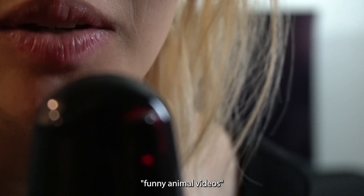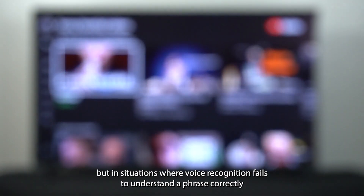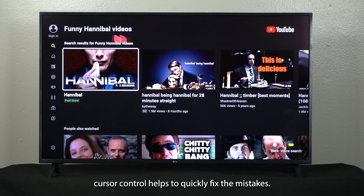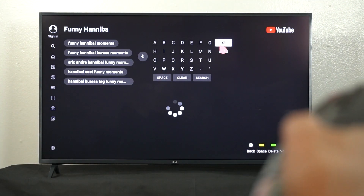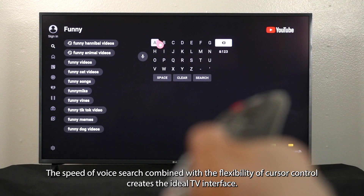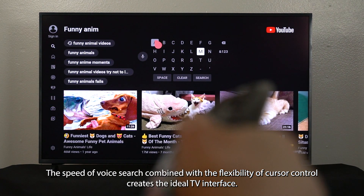Voice recognition is a quick way to search for something, but in situations where voice recognition fails to understand a phrase correctly, cursor control helps to quickly fix the mistakes. The speed of voice search combined with the flexibility of cursor control creates the ideal TV interface.